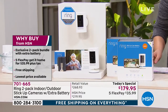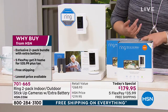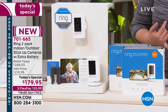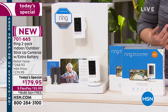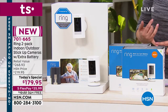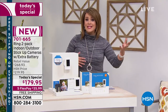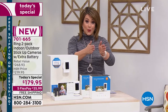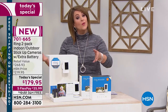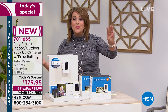You are getting two cameras today, each coming with its own quick-release rechargeable battery. But we're throwing in an extra battery, so when one battery is running low, you always have a ready one to go. We're also throwing in Ring Assist, which gives you VIP access - any questions about setup, changes, or troubleshooting - you get front row to that VIP access. And we're extending the warranty from one year to three.